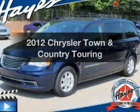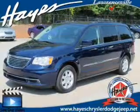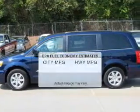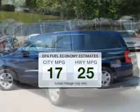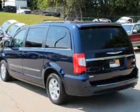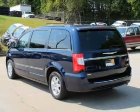Get noticed in this 2012 Chrysler Town & Country. If you're looking for an automobile with great attributes, look no further. In the city or on the highway, you'll spend less time at the pump with this fuel-efficient vehicle. The powertrain includes front-wheel drive with a reliable six-cylinder engine that responds smoothly to its automatic transmission.